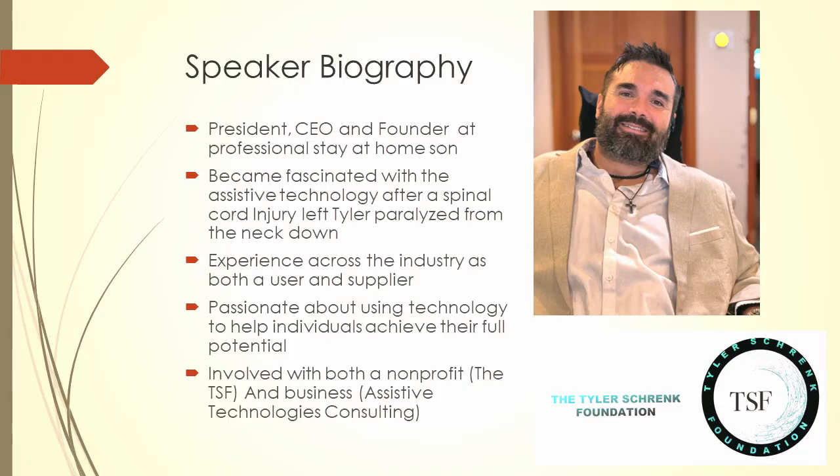My name is Tyler Schrenk. I'm involved with a non-profit foundation called the TSF that helps individuals with disabilities use technology to be independent, as well as a business called Assistive Technologies Consulting, which does much of the same thing. For fun, I like to race my chair around the house like a Formula One racer, I like baseball, accessible hikes, and shopping. That's a little bit about me, and we will start talking about assistive technology next.